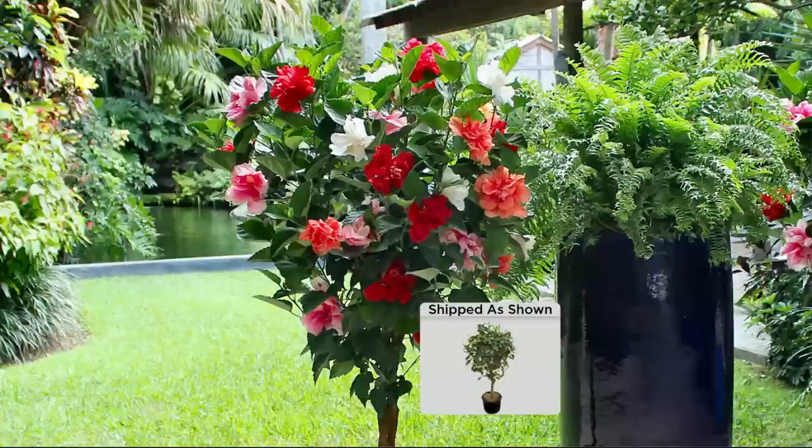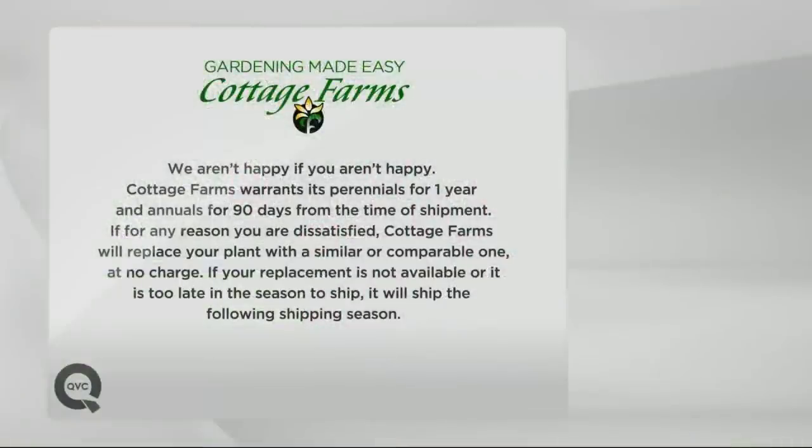Plants are beautiful. These go past that. This transcends just plants — this becomes a conversation. And you mentioned you guarantee it. Yes, we absolutely guarantee it. You don't even have to save a receipt. You're in the system. Gardening made easy by Cottage Farms — we aren't happy if you aren't happy. We warrant our perennials for a full year and annuals for 90 days from time of shipment. If for any reason you're dissatisfied, Cottage Farms will replace your plant with a similar or comparable one at no charge. If the replacement's not available or it's too late in the season to ship, it ships the following shipping season.